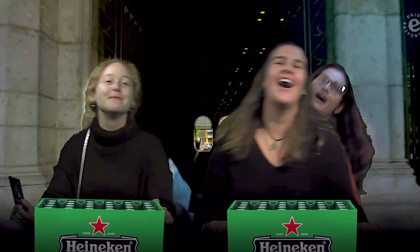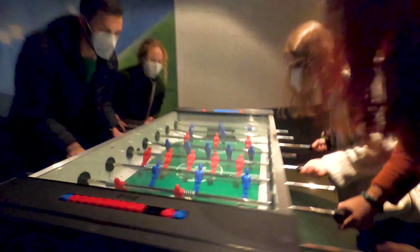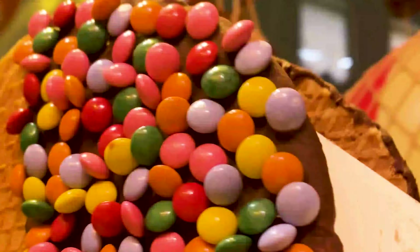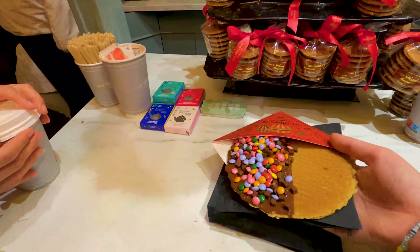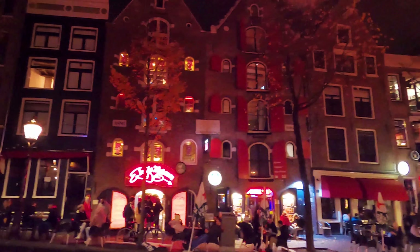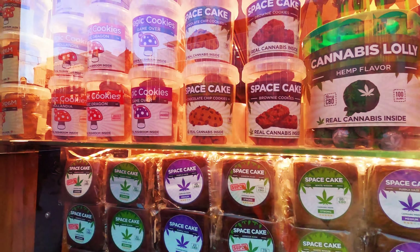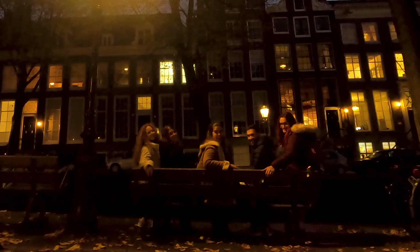And if you think the best part is over by now, you are wrong — the fun has just started. Time to head to where all nights lead in Amsterdam: the famous Red Light District. From red-lighted windows and museums to their very own Chinatown, coffee shops, space cookies, bars, and even the oldest church in Amsterdam — the Red Light District has it all.